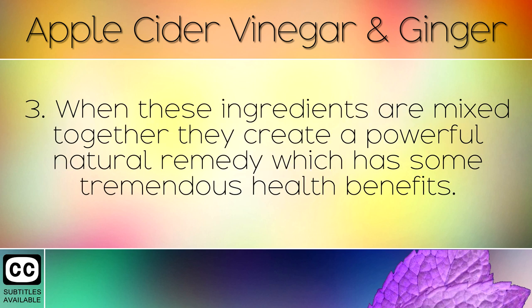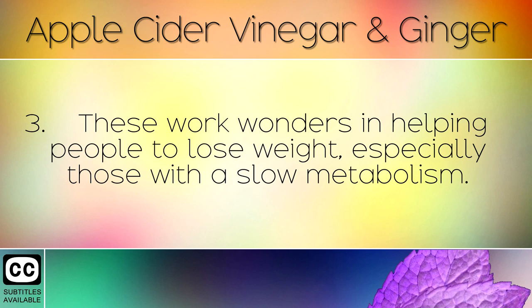When these ingredients are mixed together they create a powerful natural remedy which has some tremendous health benefits. These work wonders in helping people to lose weight, especially those with a slow metabolism.